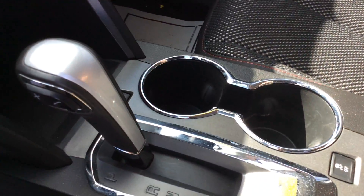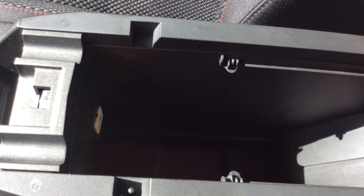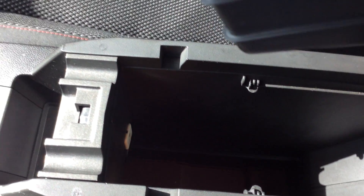Cup holders here in the middle, and I have a very deep storage compartment down here in the center. I know it's hard to detect that in the video, but that's actually large enough to hold a laptop computer. And that's where I'm going to find my USB port and auxiliary jack.